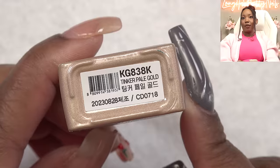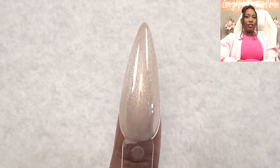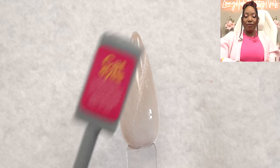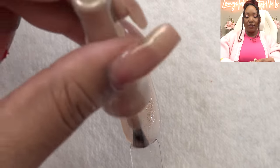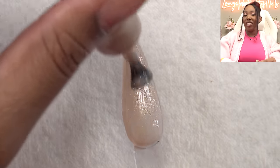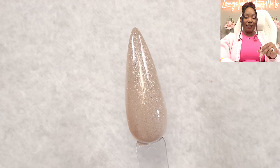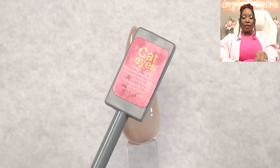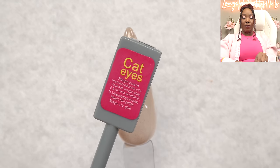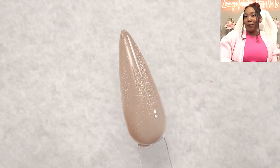We got Tinker Pale Gold. This is definitely giving that champagne gold. This one is a lot sheerer than the others, but it's cute. A little shimmer, and let's do our second coat. I would definitely say do not judge these colors by the first coat — give them two coats, give them a chance. Two coats of this is amazing; it looks really good. Let's see what the magnet does — if you mess with it too much the lines kind of go away. That is two coats of the Tinker Pale Gold.